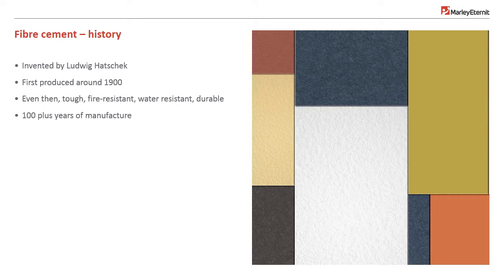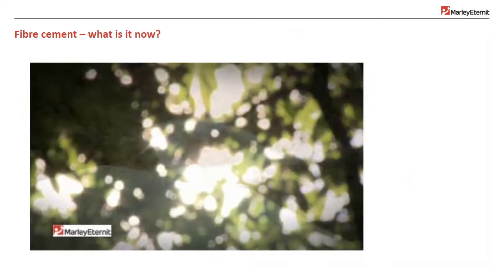Now, and for the last 40 years, of course, there is no asbestos content. The formulation has been perfected over time and the material comes in a very wide range of forms. The following clip shows how simple fibre cement is.